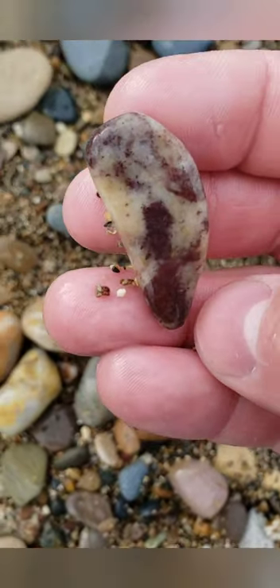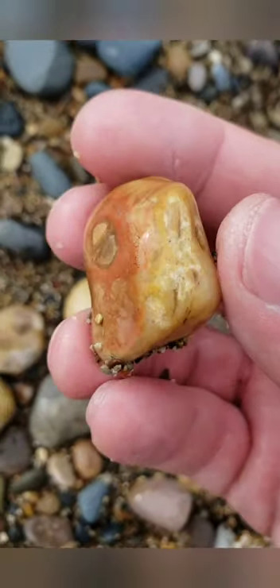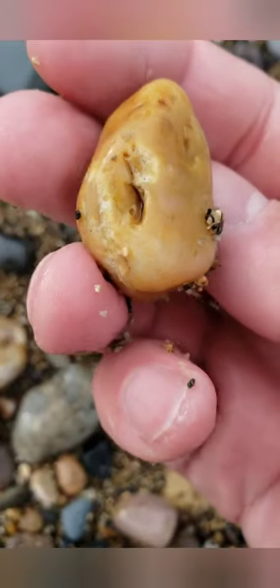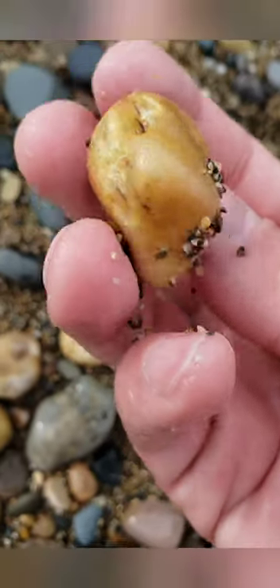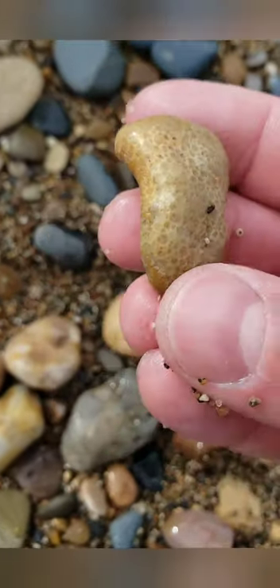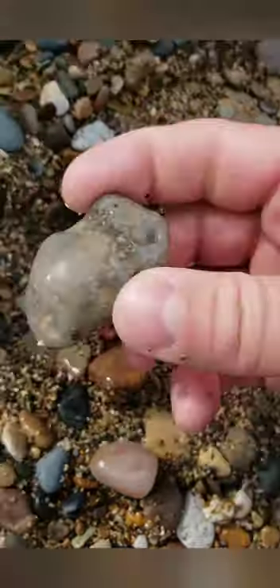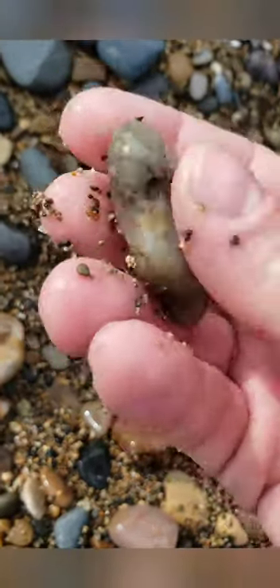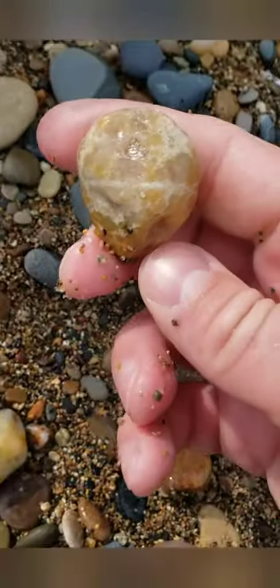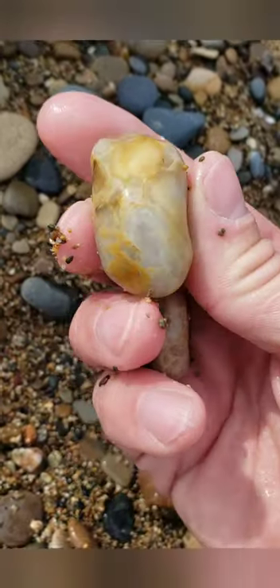Alright, check these out. Biting flies are starting to get bad, so I have to keep going into the lake to keep them away. I found this awesome fossil — it's a beauty there. It's quartz, some chalcedony. I found this beauty.